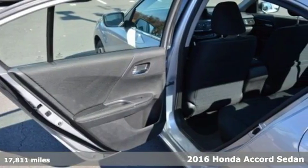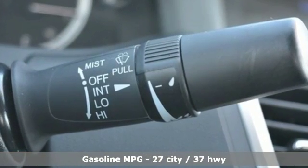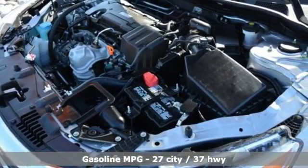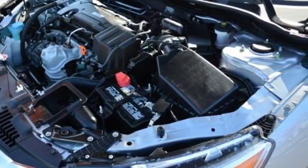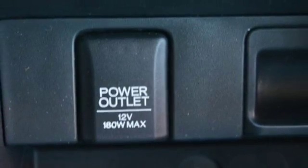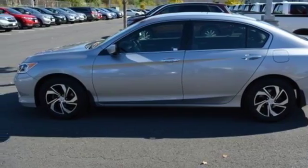A great vehicle is comprised of great features like these: streaming audio, wireless phone connectivity, dual zone climate control, power mirrors, manual tilting steering column, continuously variable automatic transmission, aluminum wheels, gas pressurized shocks, and i4 engine.